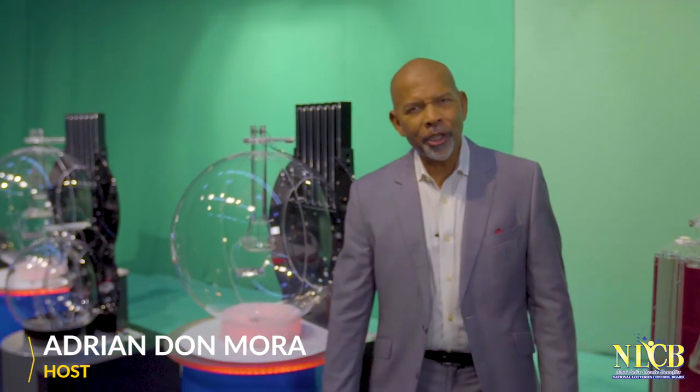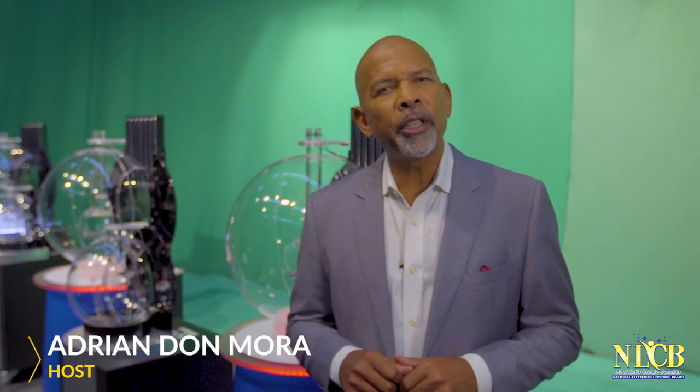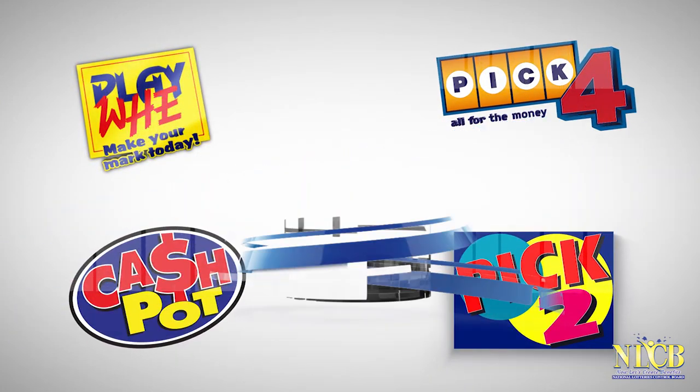Hi, I'm Adrian Don Mora and we're here to welcome you behind the scenes of your favorite NLCB online games. The NLCB's online draws give you the results for the Playway, Pick4, Cashpot, Pick2 and LottoPlus draws.